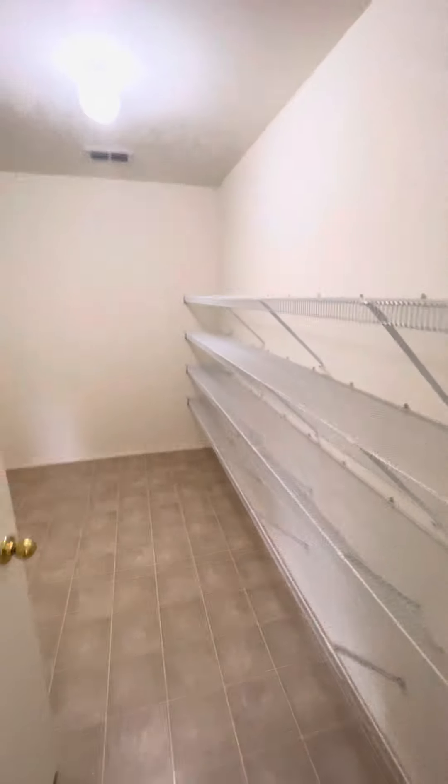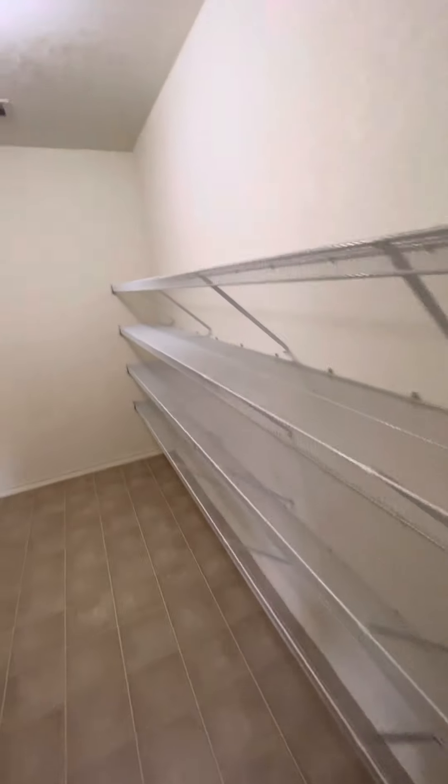And then as we make our way around, we have a massive pantry that is huge. And you also have the laundry inside of here for the washer and the dryer.